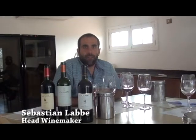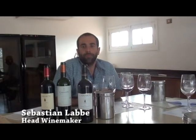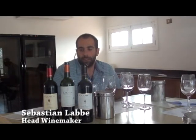Hi, my name is Sebastián Lave, I'm the head winemaker at Viña Carmen. Here we'll be talking about the Carmenere and the style of the wines that we make.